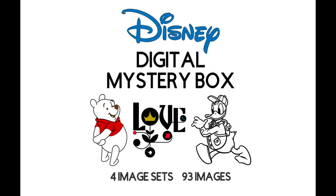Hi everyone. I'm going to reveal this Disney Digital Mystery Box — it's really fun. Purchase information is in the description right under this video. As you probably already know, Disney content is available to US residents only.